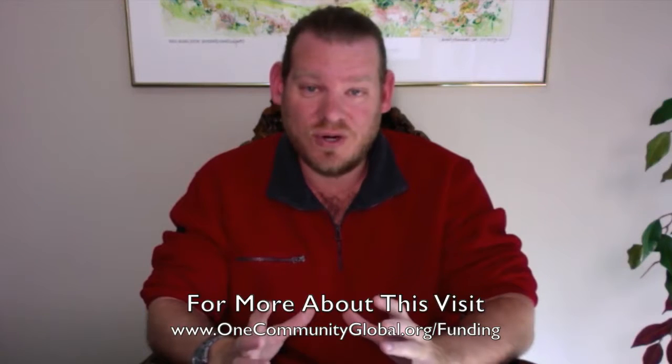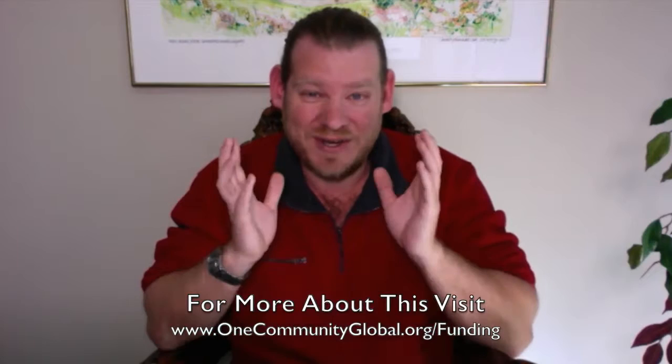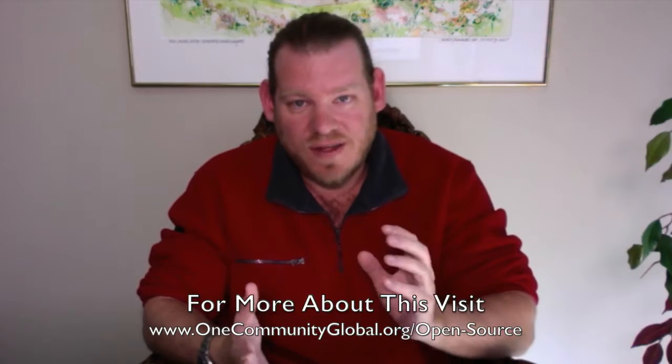If you or somebody you know has access to funds, or is interested in investing in One Community or donating to our 501c3 nonprofit organization, we invite you to contact us. In the meantime, we are continuing to focus on open sourcing and free sharing everything we're doing and becoming shovel-ready so that when we have funding we can start building immediately — creating all the foundations for teacher demonstration communities, villages, and hubs to be built around the world, working out all the details and making our project more viable with every single day of progress.